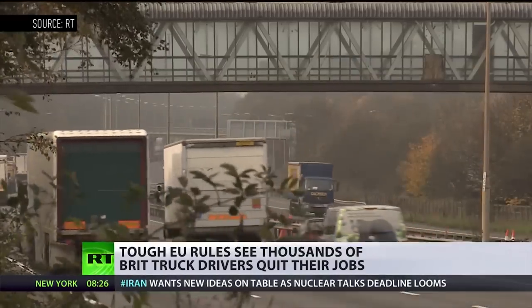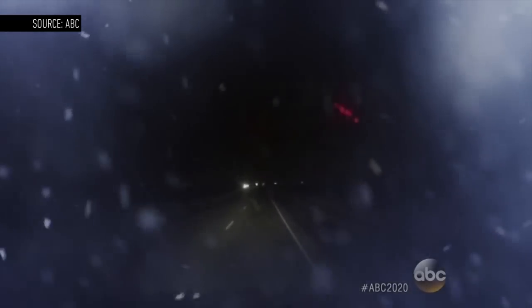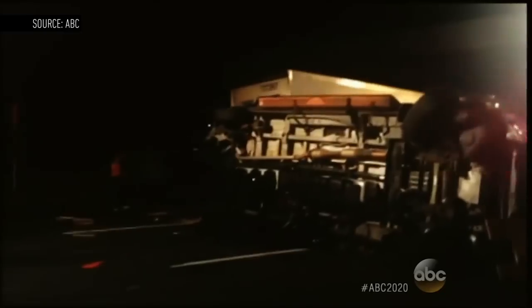You might think that it's done by plane, or you may wish it were done by drones, but a lot of the goods in this country are still delivered by trucks. The problem is that big rigs are dangerous — they kill 4,000 people a year in nearly half a million crashes. Driver fatigue is a leading cause of these accidents, but it's a problem that Daimler has a pretty revolutionary solution for.